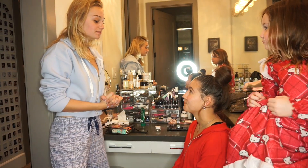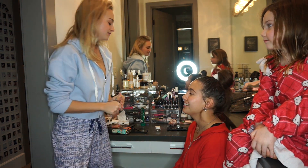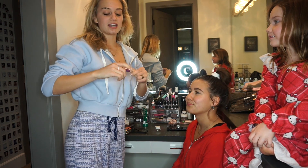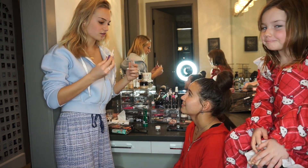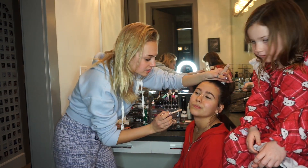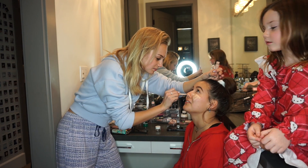After we do the brows we're going to do some concealer. Using the Tarte concealer in the shade Light/Light Medium Honey. Usually for concealer you put it over your flaws — since Lexi has literally one zit on her cheek. Usually they paint like a triangle, so we're going to do that before foundation.